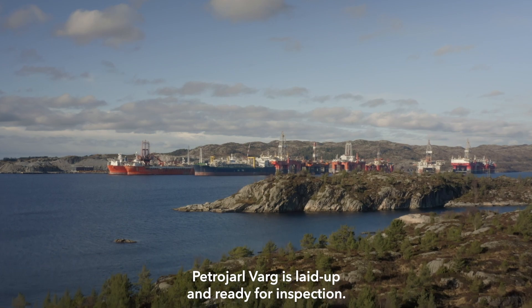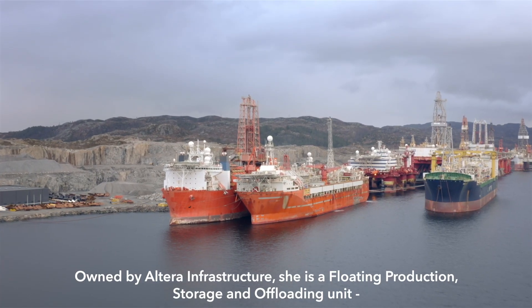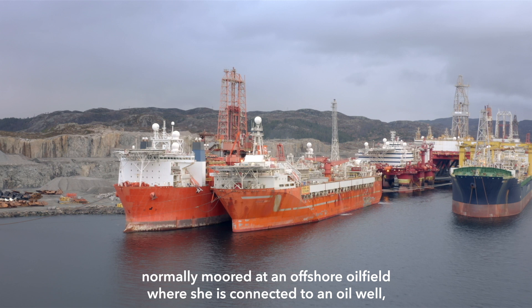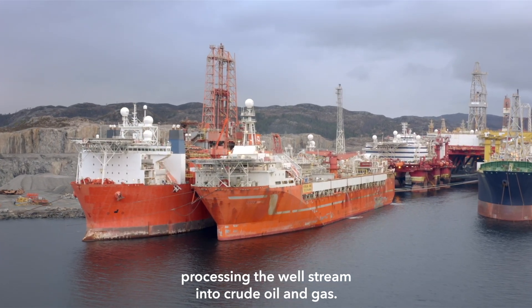Petro Jarl Varg is laid up and ready for inspection. Owned by Altera Infrastructure, she is a floating production, storage and offloading unit, normally moored at an offshore oil field where she is connected to an oil well, processing the well stream into crude oil and gas.